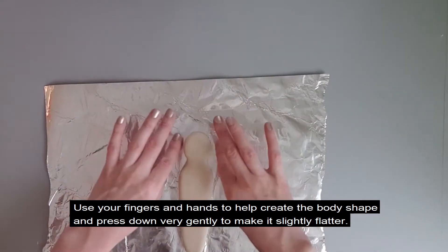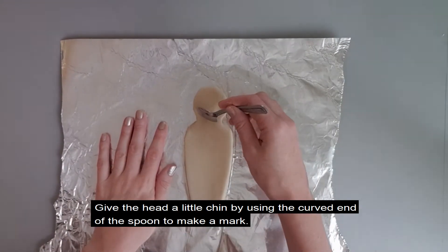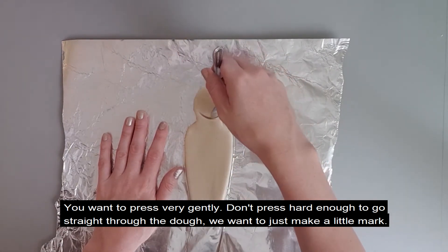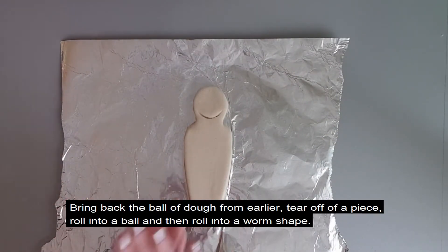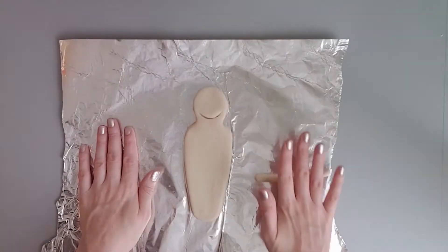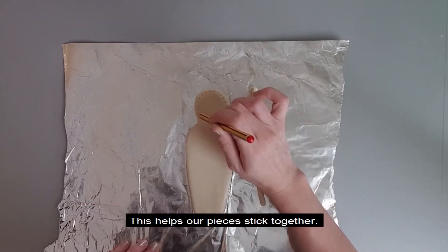Use your fingers and hands to help create the body shape, and press down very gently to make it slightly flatter. Give the head a little chin by using the curved end of your spoon to make a mark — press very gently, just enough to make a little mark. Bring back the ball of dough from earlier, tear off a piece, roll into a ball and then roll into a worm shape. We're going to make this into a headdress for our shabti. Gently use your pencil to make small dots around the edge of the head shape, and add a tiny piece of water with your fingertip to help the pieces stick together.